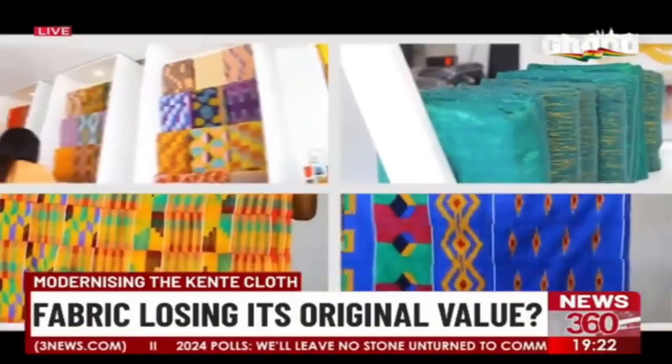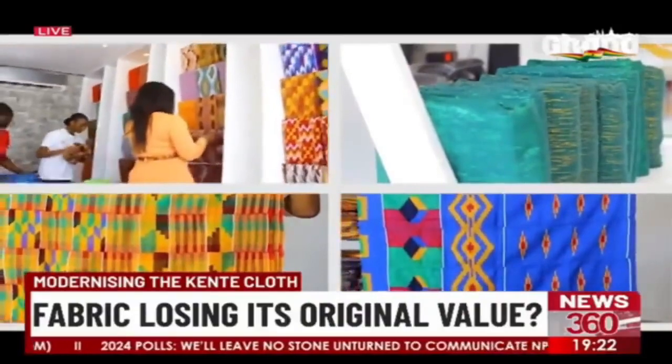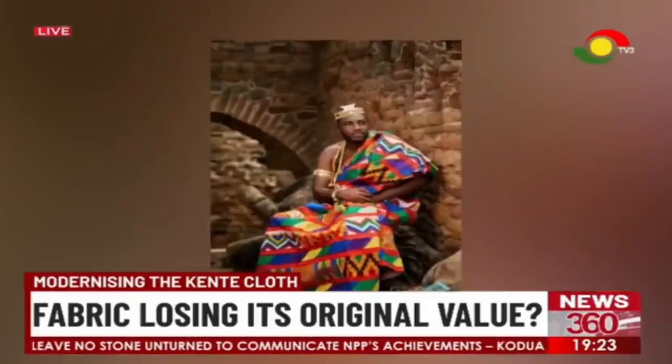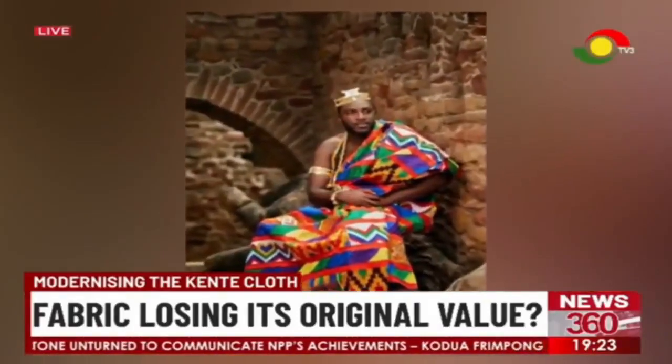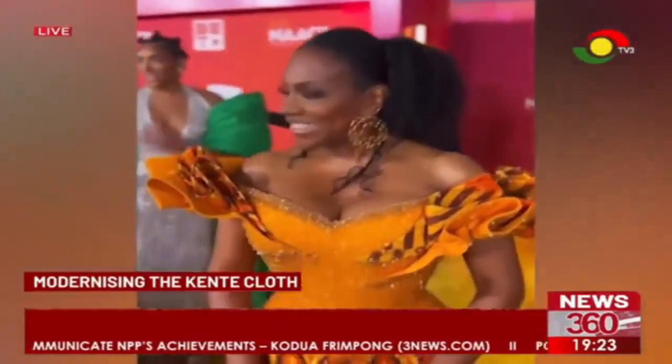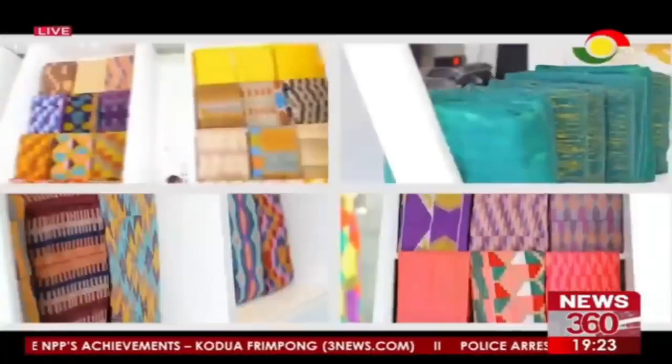Whether modern or traditional, kente will forever be of high value and always be a representation of the culture and heritage of Ghana, and protecting it will be in the best interests of the country. Ayesha Yakubo-Halid, TV3 News, Accra.